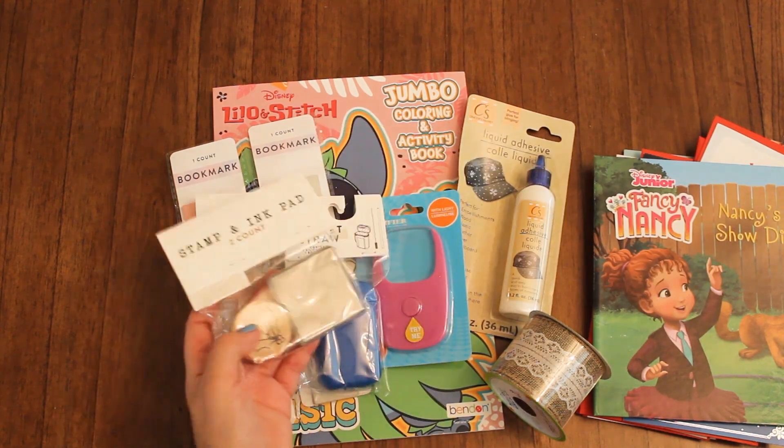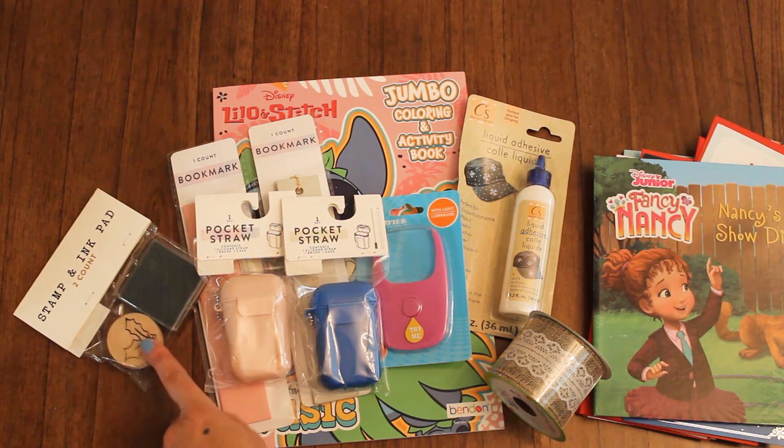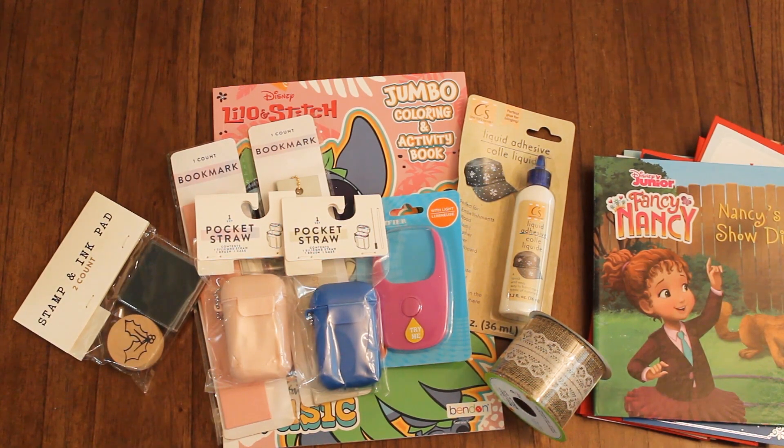I also got one of these stamp sets with the holly. I thought that would be nice to create a little seal with that.